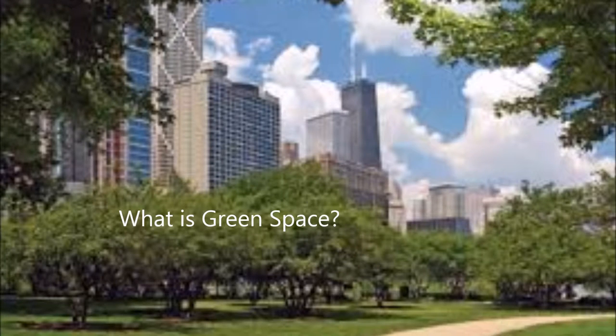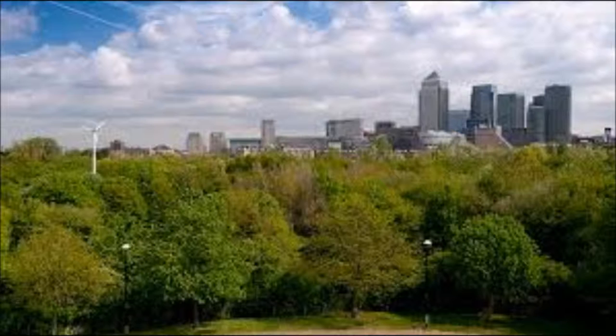Green space is an area of green — i.e. grass, trees, or other vegetation — set apart for recreational or aesthetic purposes in an otherwise urban environment.